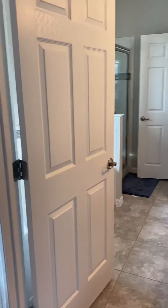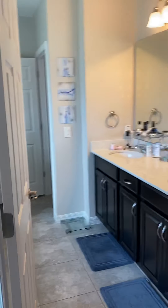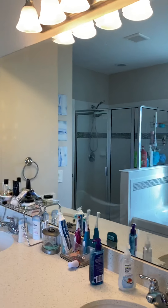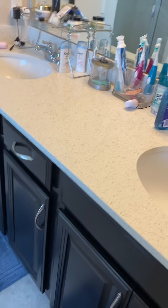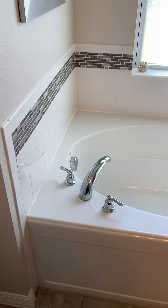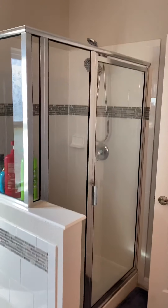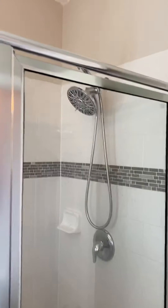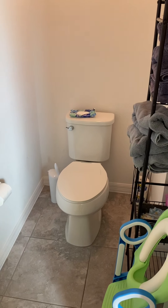Now let's go into that master bathroom. Master bathroom has double sinks, nice large mirror, same cabinetry and quartz countertop as you see in the kitchen. You do have a nice, very large garden tub and a nice size walk-in shower, and the water closet — otherwise known as the toilet area.